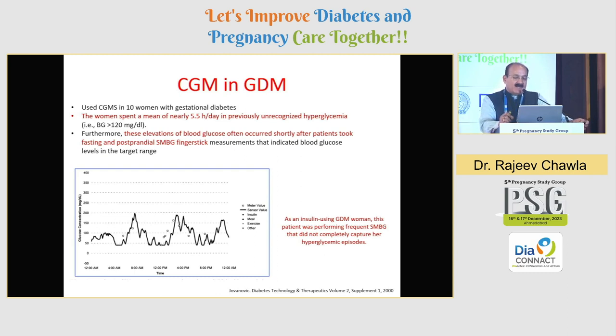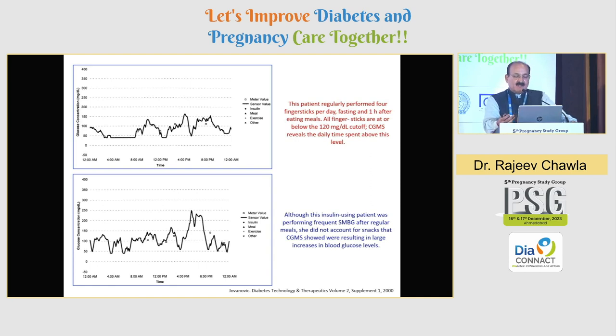Women spent a mean of almost 5.5 hours per day in previously unrecognized hypoglycemia. A small study of 10 women with gestational diabetes showed that elevations of blood glucose often occurred shortly after patients took fasting and post-prandial readings. Even if you are doing all pre-meals and all post-meals — maybe six to seven values — you will still miss many excursions which you might be able to pick up with CGM. In another study, patients regularly performed four finger pricks per day — fasting and one hour after each meal — and all finger sticks were at or below 120, but CGM revealed that daily time spent was much above target, meaning time above range can only be picked up by CGM.